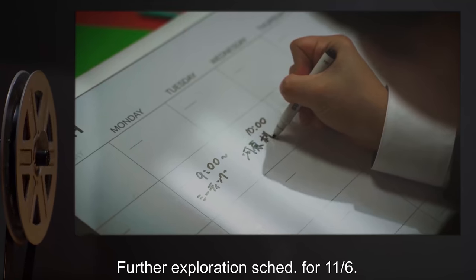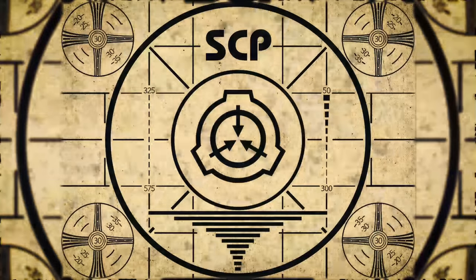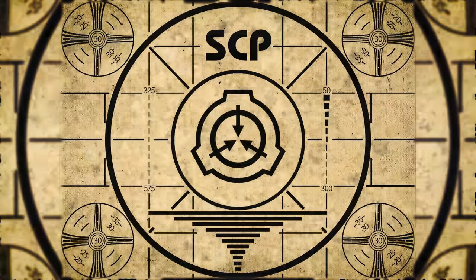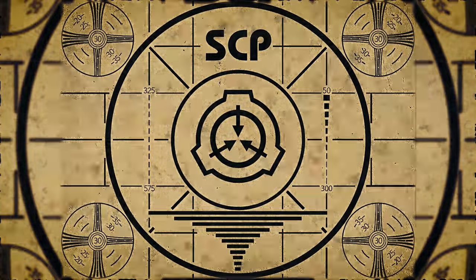Lesson complete. If you missed the previous orientation, go watch SCP-263 now.